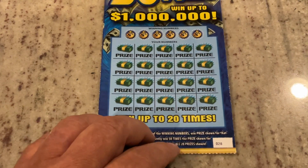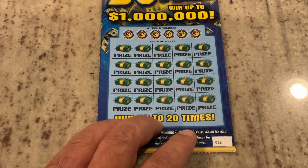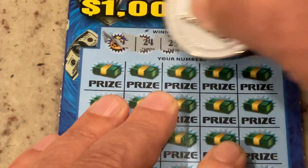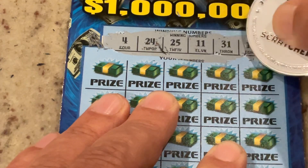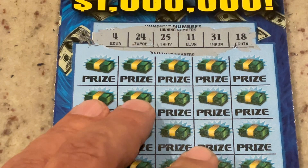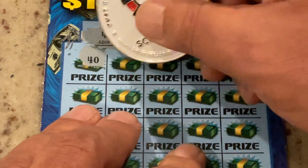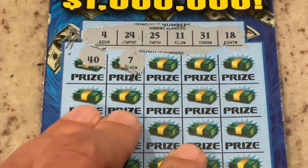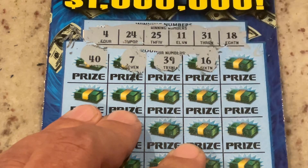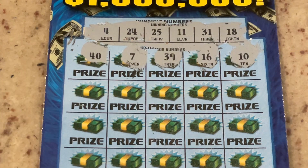This is 50 Times the Money. For this one we're matching the number, also looking for that 50X symbol, or the bill sign which gives us all 20 prizes. We are looking for 24, 4, 25, 11, 31, or 18. First number is 40 — I thought it was 4 for a second. Then 7, 39 — those are all too high. Our highest number is 31. 16 — not a match. Number 10 — not a match. No matches on that top row.